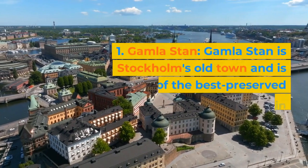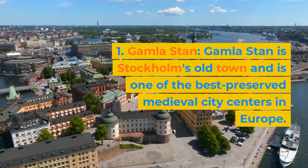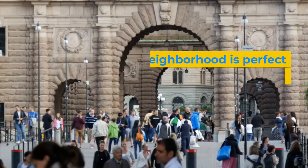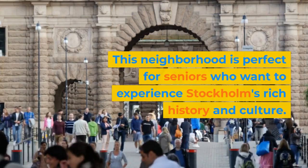1. Gamla Stan. Gamla Stan is Stockholm's old town and is one of the best preserved medieval city centers in Europe. This neighborhood is perfect for seniors who want to experience Stockholm's rich history and culture.